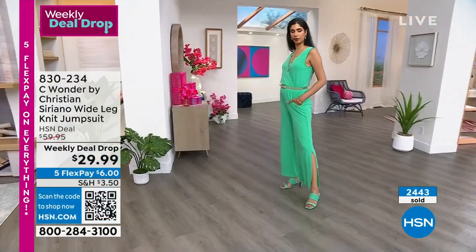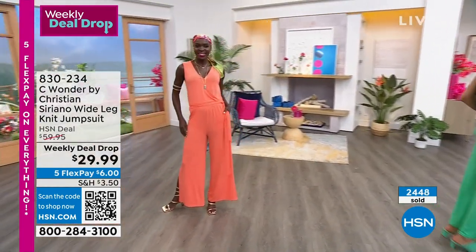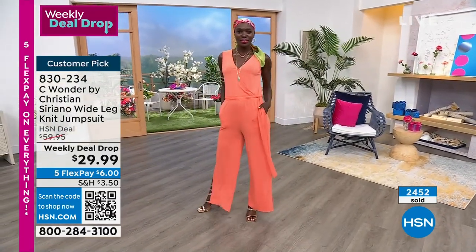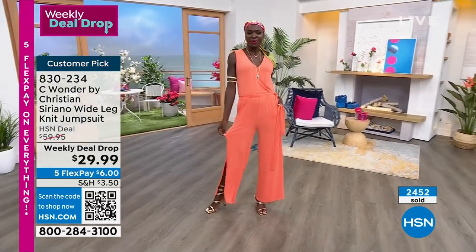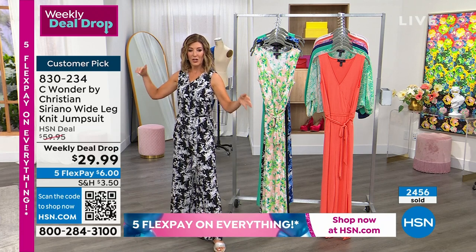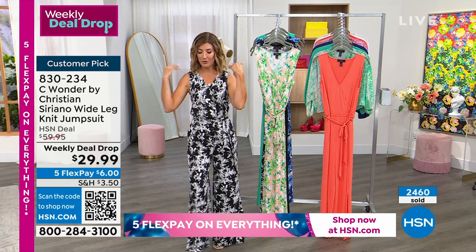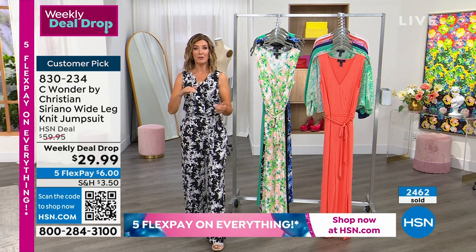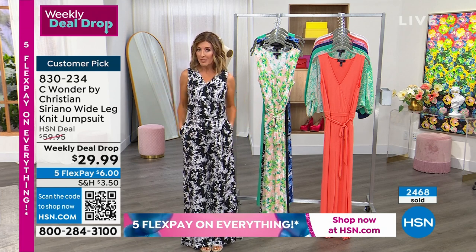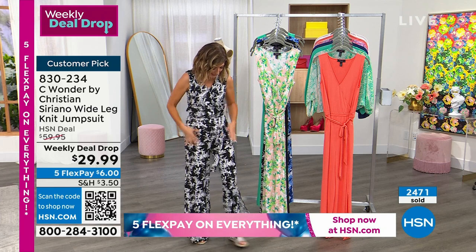Diana in that beautiful gorgeous peach color — we're calling that the sun-kissed shade. We have solid colors, we have print colors, and they are going quick for $29.99. You get to wear one of the most famous American designers. If you follow him on Instagram or TikTok, you will see every red carpet celebrity, whether movie premieres, models, or sports figures — some of the most well-dressed women in the world wear Christian Siriano. They didn't get theirs for $29.99.